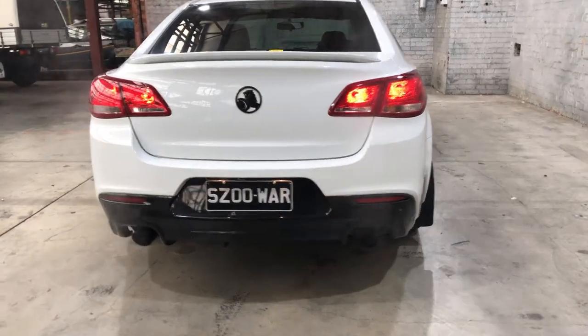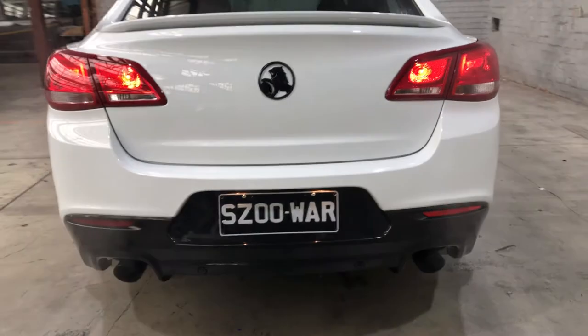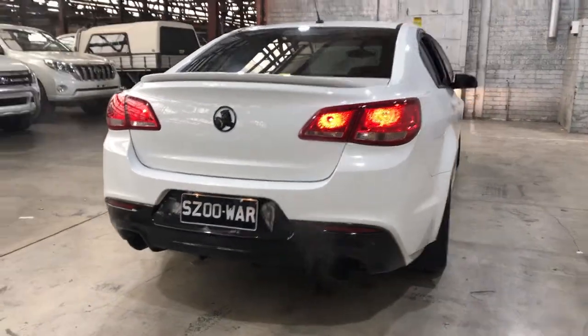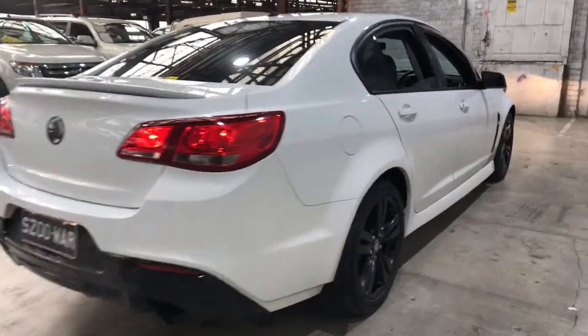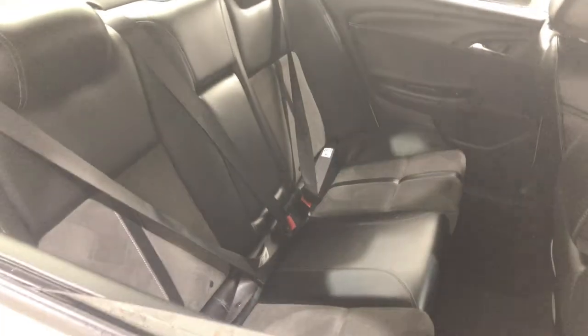This car comes with rear parking sensors, just so you can get into tight spaces a lot more easily. As we move to the inside of the car, it comes with half leather half cloth interior with plenty of back seat space for your passengers. The same goes at the front.